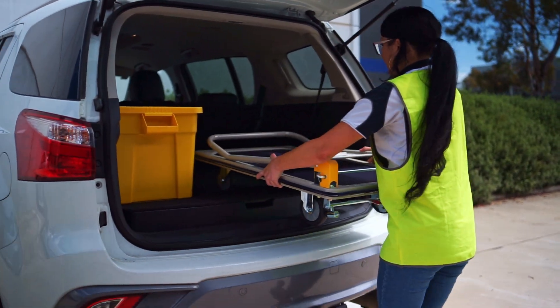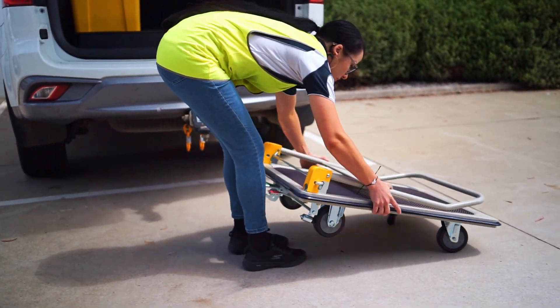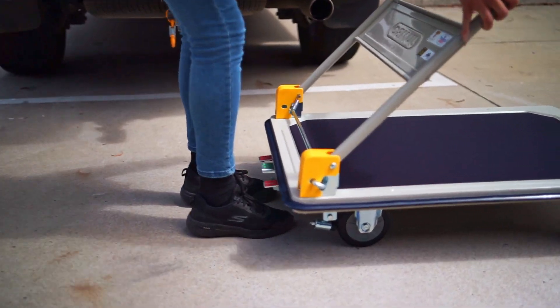Compact and convenient, our trolley effortlessly fits into your car for easy transportation. Take it anywhere you need without any hassle.